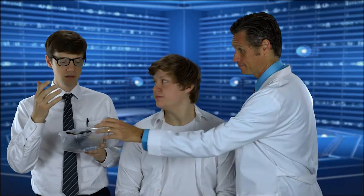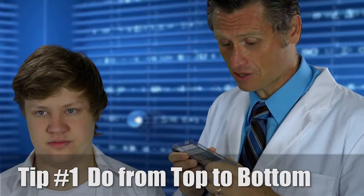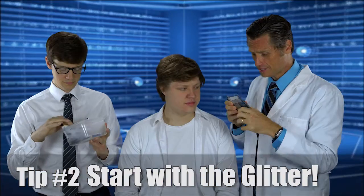The eyeballs! When you're doing a make-up, it's very important to start from the top to the bottom. And also to start with the glitter. The glitter is a great way to say, Hello, world! Here I am and I glitter!